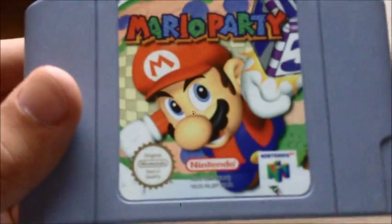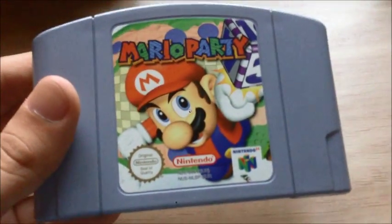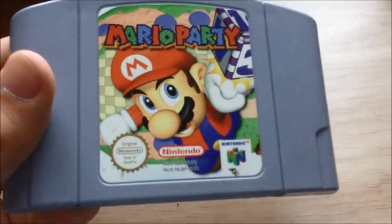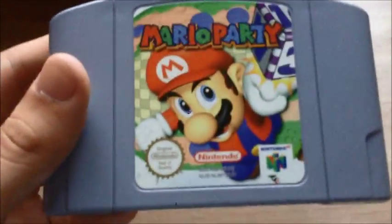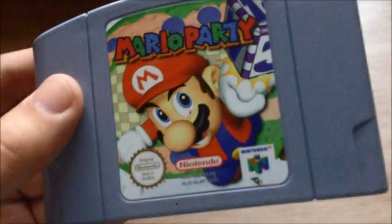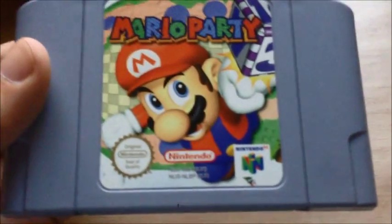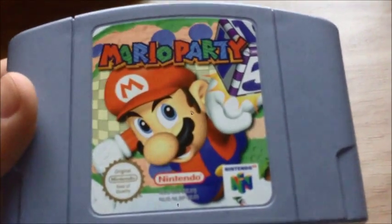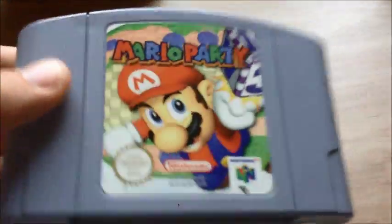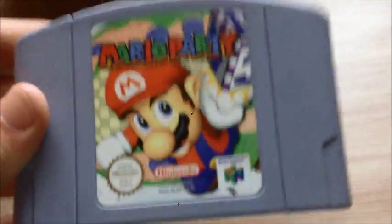Next up, Mario Party — the one that started the franchise. Not a lot to say: it's fun for up to four players with over 50 minigames. The one thing I remember most is that the rotation controls can be really painful. You guys should know this game already since we've done a playthrough of it, and I really enjoyed it. It's pretty cool to see where the Mario Party franchise started.